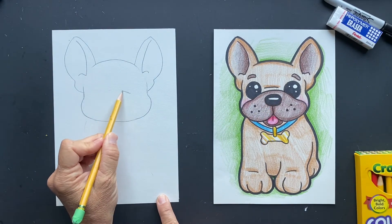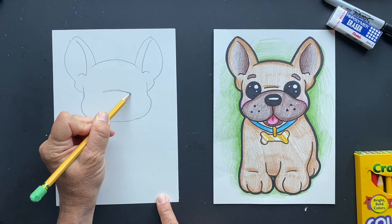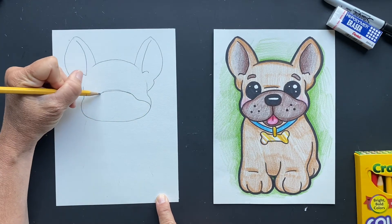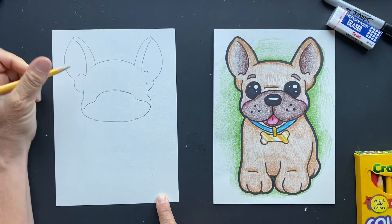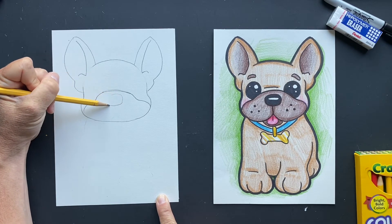We're going to do the bridge of his snout nose. We're going to do a line across and then it's just going to come down a little bit and then over. His nose is going to be in the middle — I made it a rounded square.